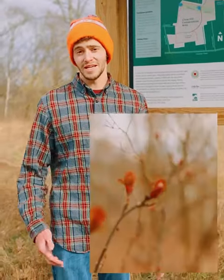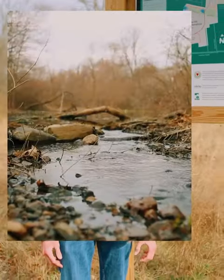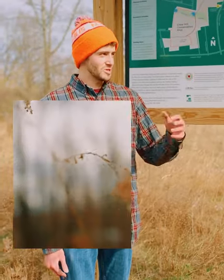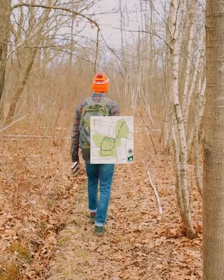Crow Hill historically was a black oak savanna and has luckily been returning to that habitat type. It was maintained by the native Nipmuc people who lived here before European colonists and historically has been used for different land purposes. At one point there was a brick factory here, and now it is a forest protected by the city of Worcester, the ecotarium, and the Greater Worcester Land Trust.